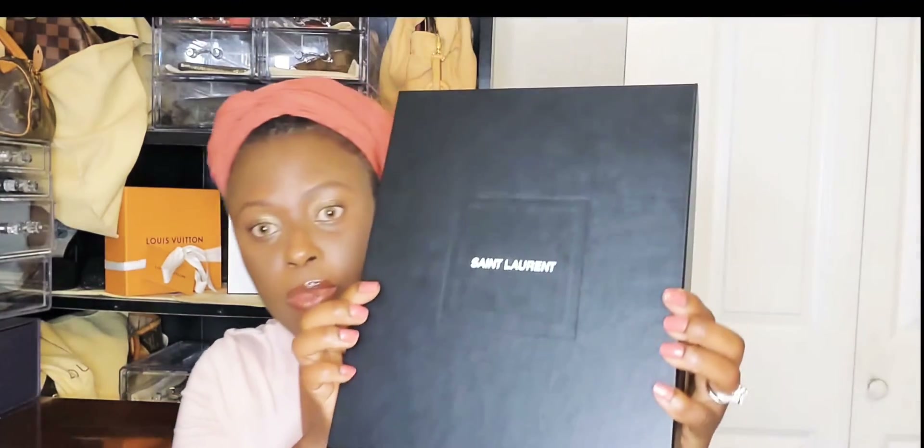This is the simple one, and this is the authenticity card — it says simple one right here. And this is the dust bag. I have this bag for 8 years.